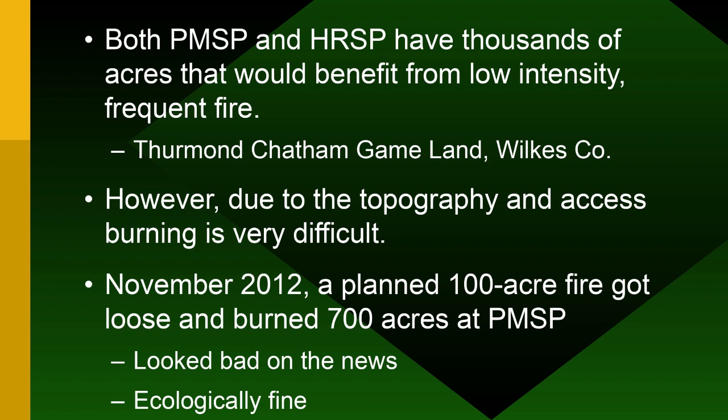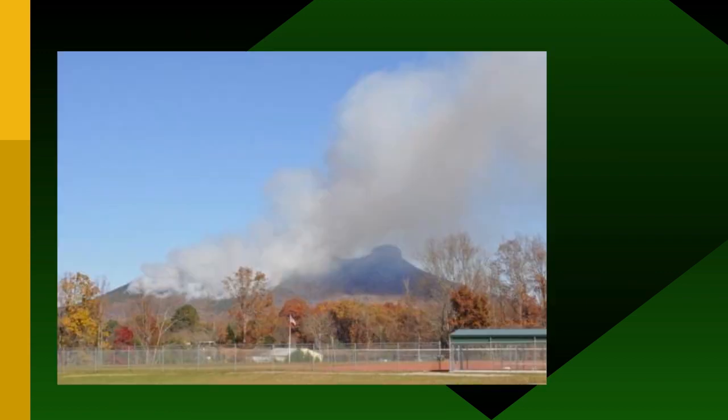In November 2012, a 100-acre prescribed fire at Pilot Mountain got loose and burned 700 acres. It looked terrible on the news with this big smoky volcano visible to everyone, but it was actually a good thing — only about three acres of private property were affected. Every fire from now on will be allowed to burn to the fire control line established after that first big fire, making future prescribed burns approximately 1,079 acres.